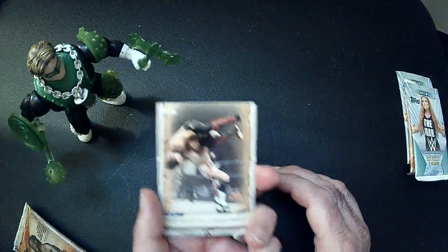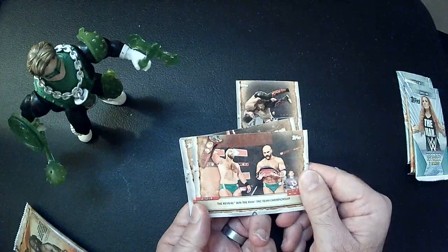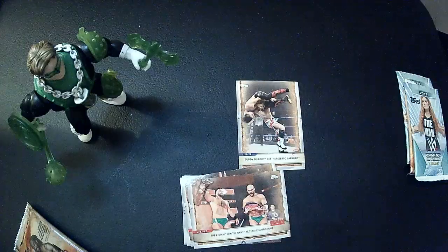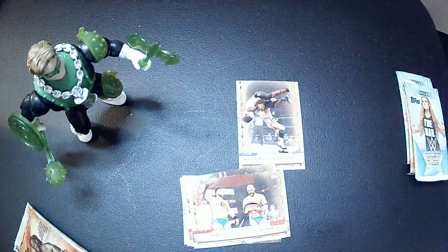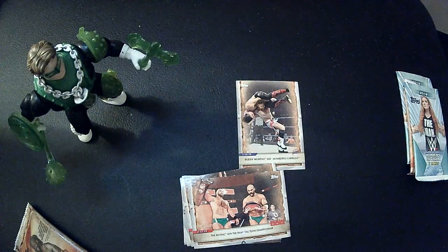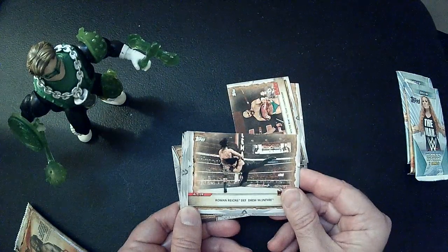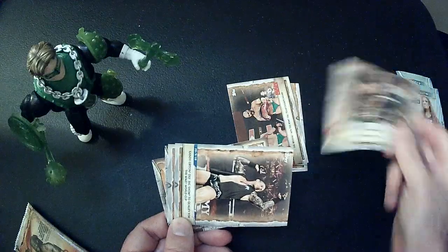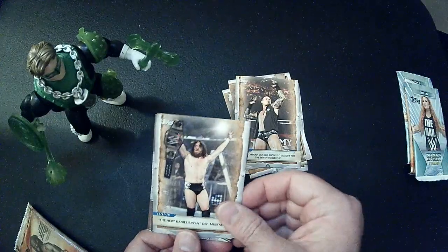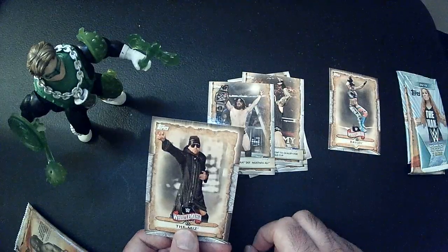Buddy Murphy, The Revival. Roman Reigns, Drew McIntyre, Randy Orton, Daniel Bryan, and Bayley — old school Bayley — and The Miz.